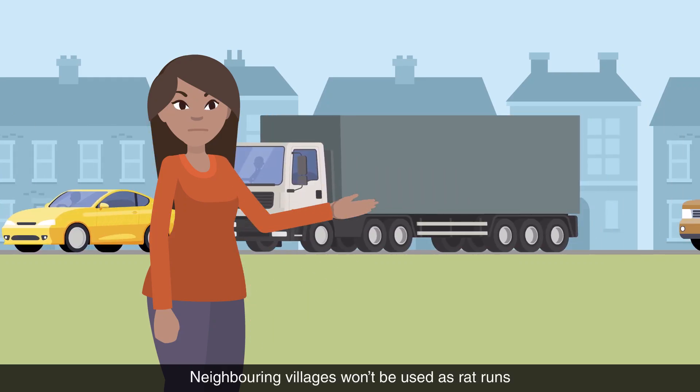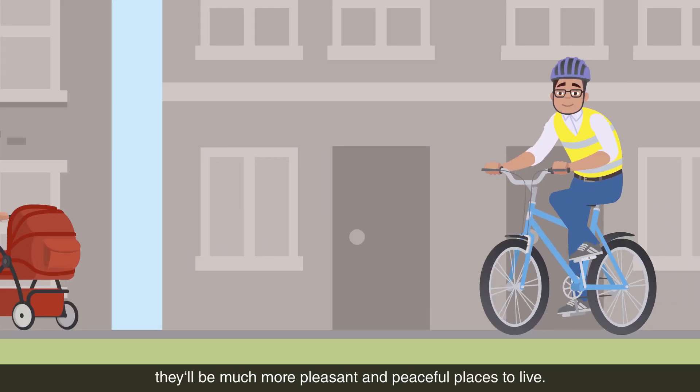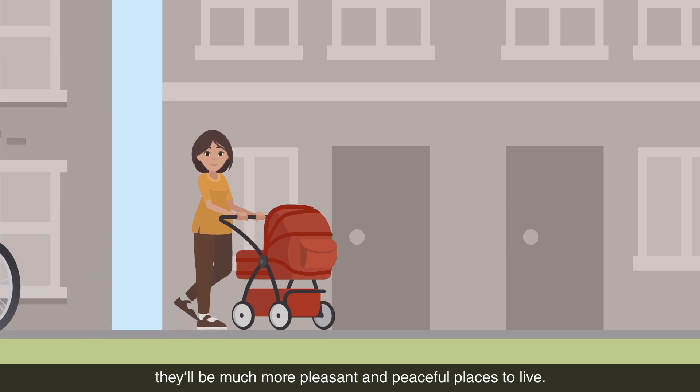Neighbouring villages won't be used as rat runs to avoid queues on the A303, so once the new road is built, they'll be much more pleasant and peaceful places to live.